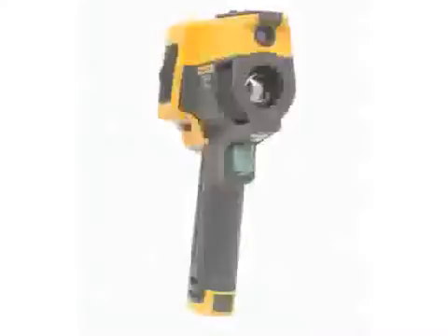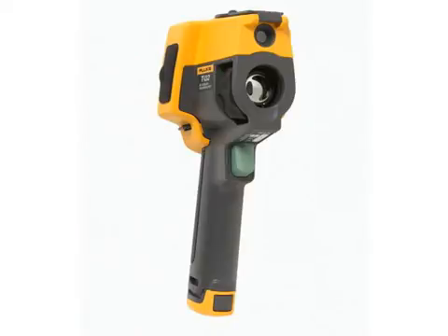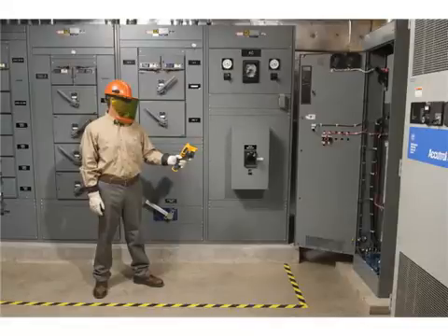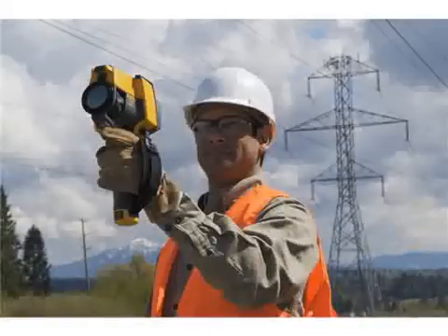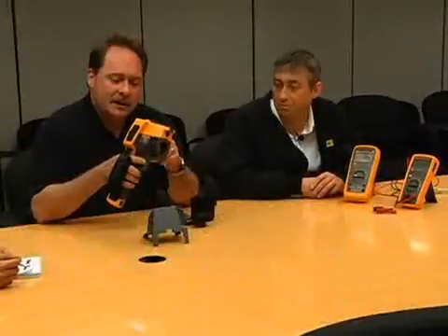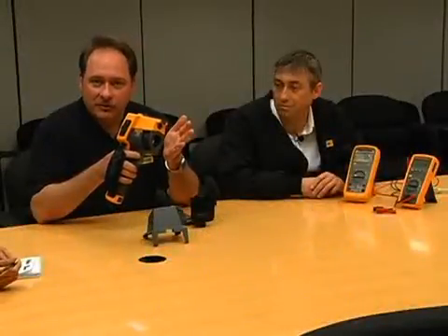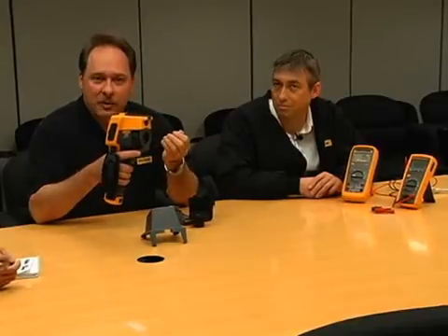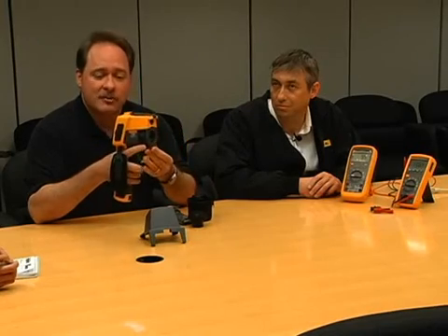My name is Michael Stewart. I'm with Fluke Thermography in Everett, Washington, and I wanted to talk a little bit about a new product that we have here to show you today. It's the Fluke TI-32 Thermal Imager. For many of you that have known Fluke for a long time, we're known for ruggedness, reliability, accuracy, performance, and ease of use — tools that you can count on for over 60 years. This is no different: ruggedness meets high performance in a thermal imager, a daily-use thermal imager.